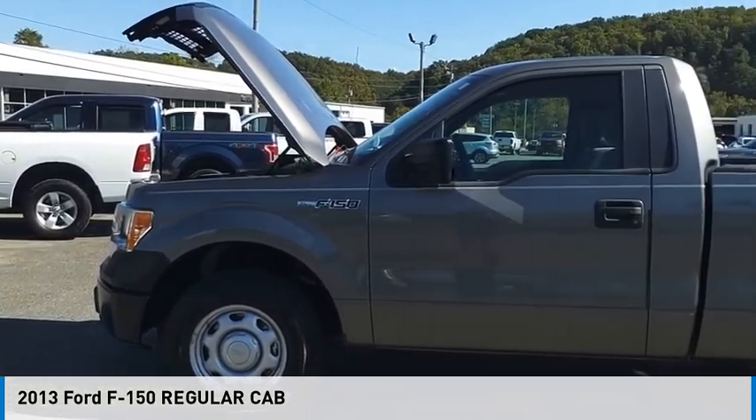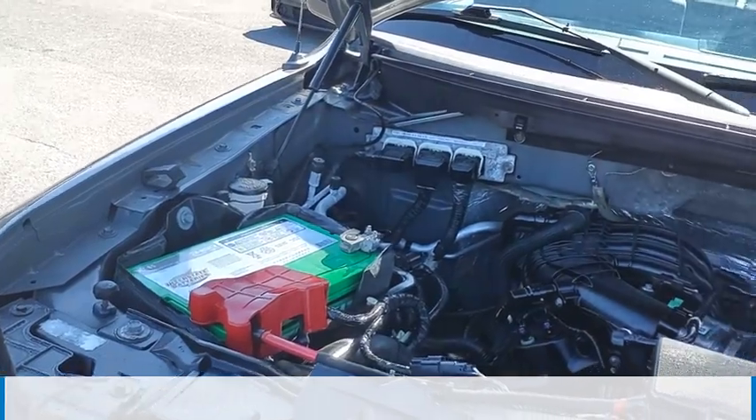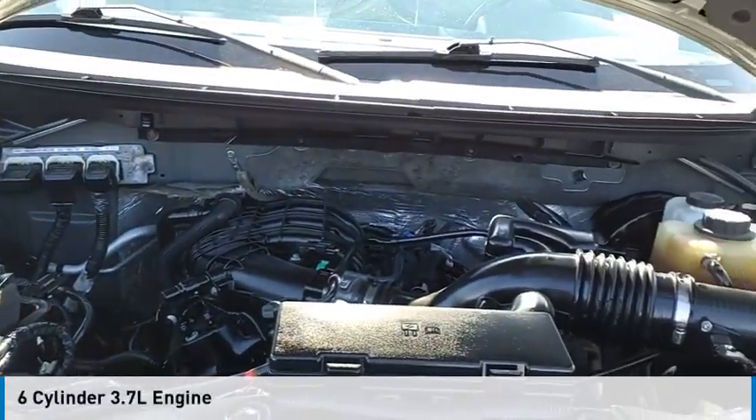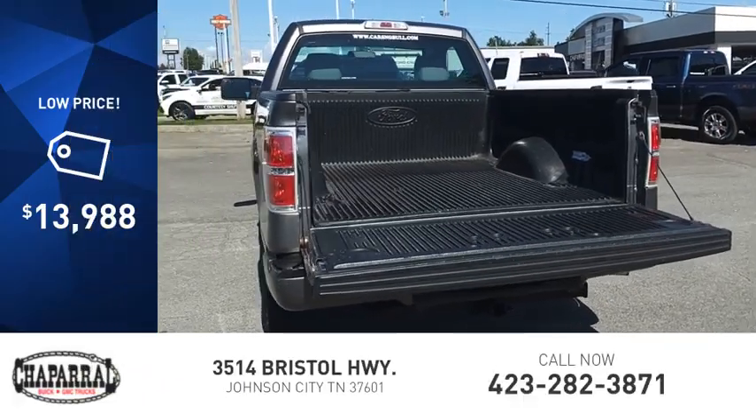You are going to love the 2013 F-150. This vehicle is powered by a two-wheel drive, six-cylinder, 3.7-liter engine, and is priced below $15,000.